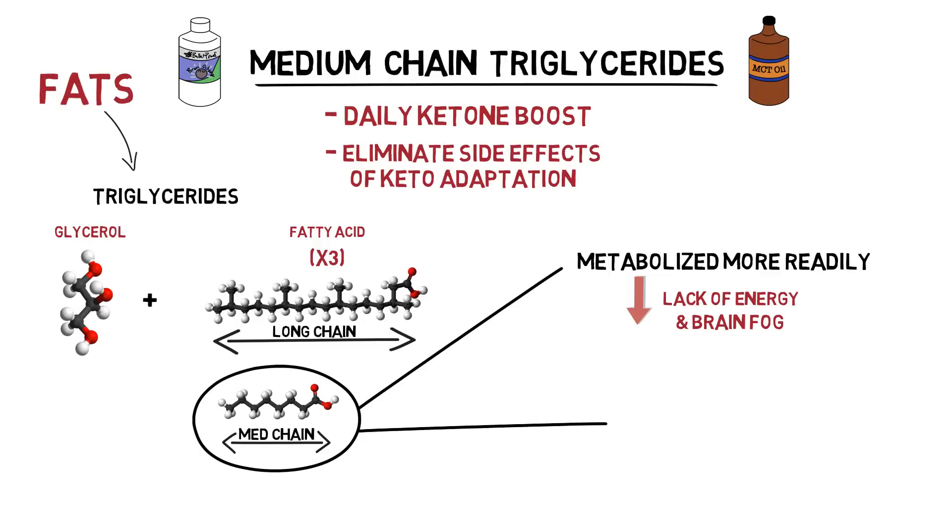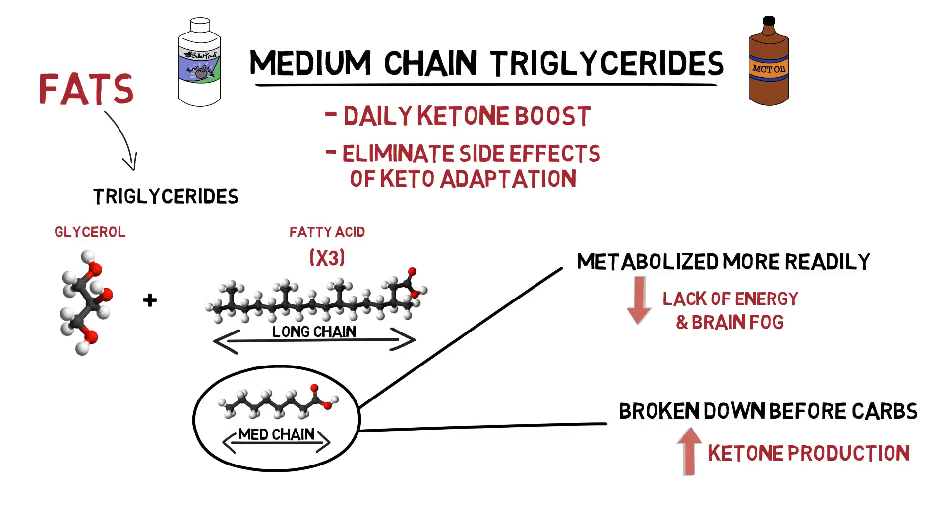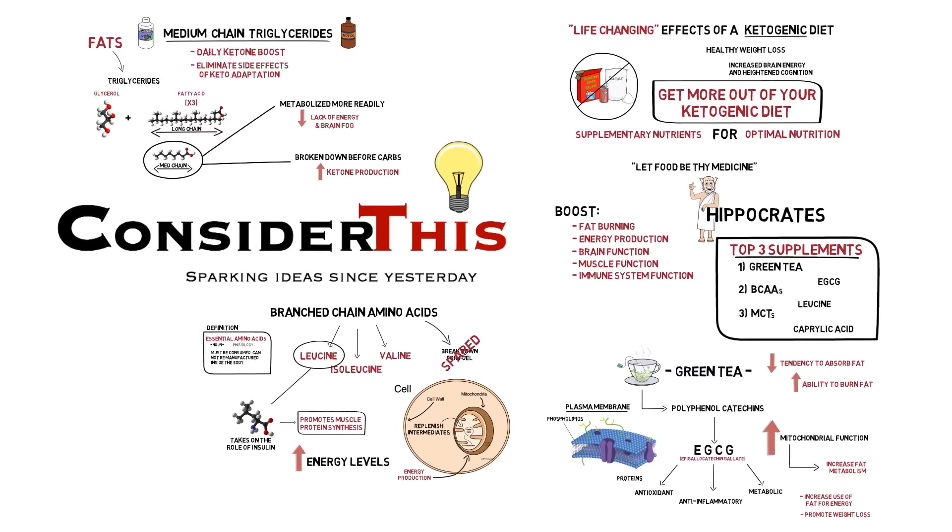In addition, the fact that MCTs are broken down even before carbohydrates makes them a promising supplement even to a diet regimen including carbs — as a way to reap the benefits of a small increase in ketone production without achieving nutritional ketosis. Like I said before, these are just a few of what I would consider the top synergistic supplements to a ketogenic diet, and there are a ton of other healthy additions you can add to your regimen.